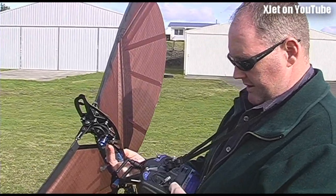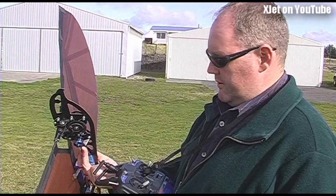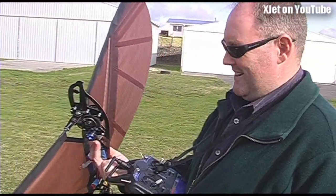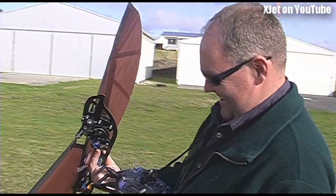Some of the guys that have built these make them much smaller and much faster and use them for chasing after birds and stuff like that. Don't we all? Thanks very much.